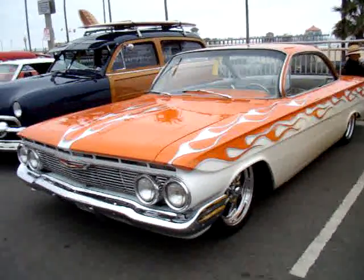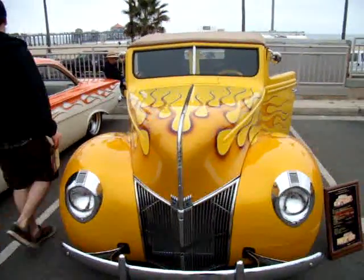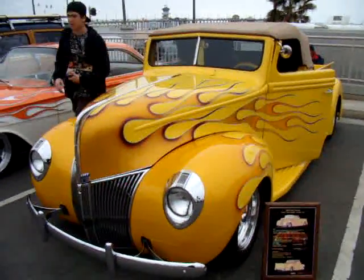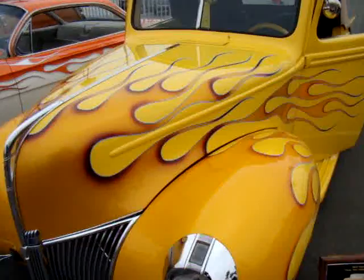So many cars, so little time to shoot them all. Get that on the yellow one, right next to this. The paint job on this car.